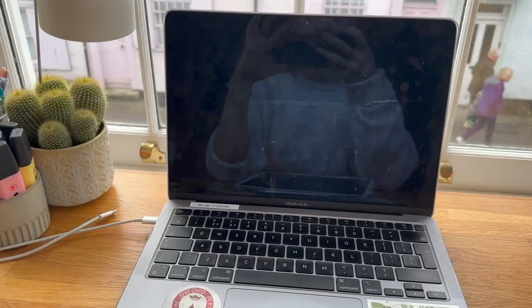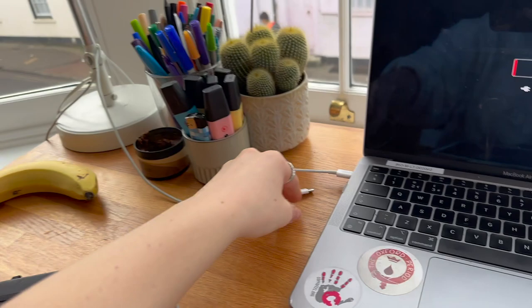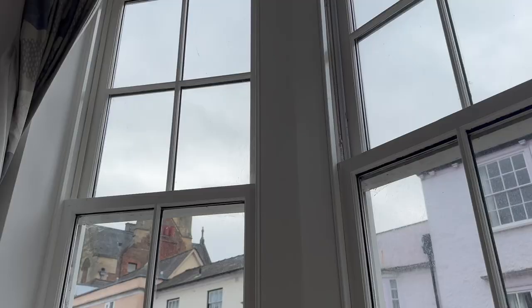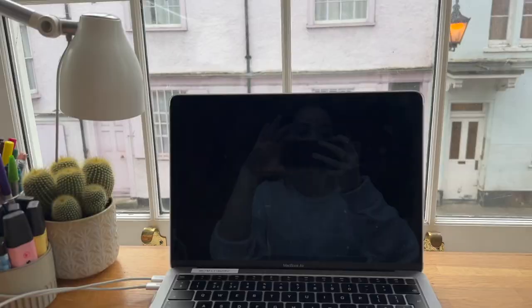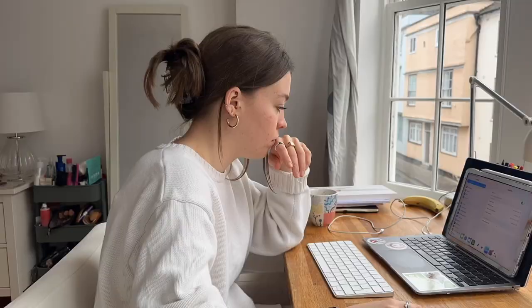I've been sat here trying to turn my laptop on — I put the wrong lead in and it hasn't even been on charge for the last half an hour. It's not going well, but at least I've got a cute view today, it's just cloudy and miserable. Whilst my laptop is actually charging now, I am going to draft my Thursday Thoughts on my iPad because I can do that while it's charging.